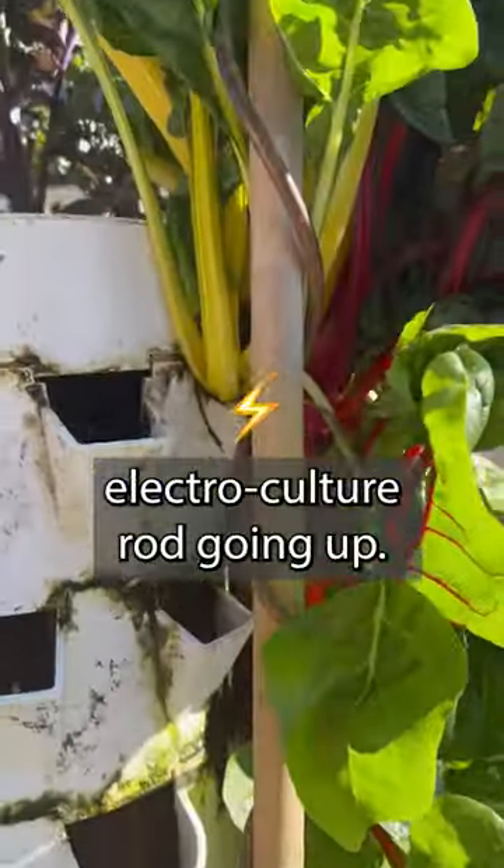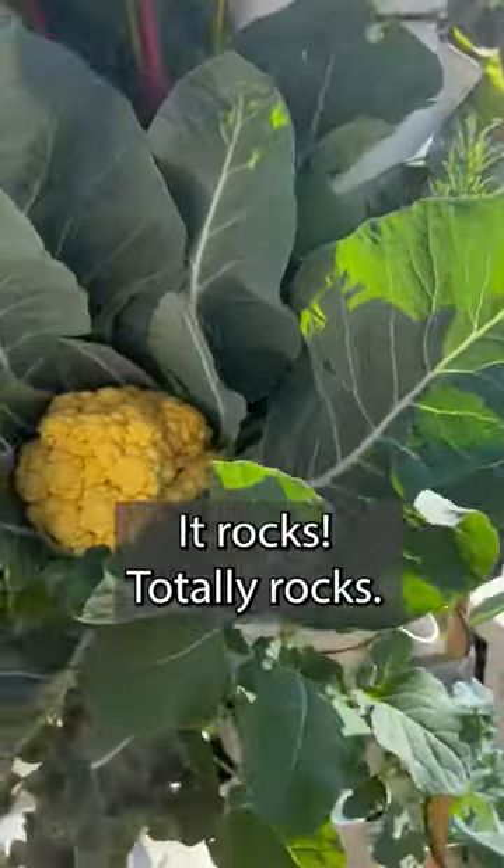And then of course I've got my electroculture rod going up. It totally rocks. It's all hydroponic.